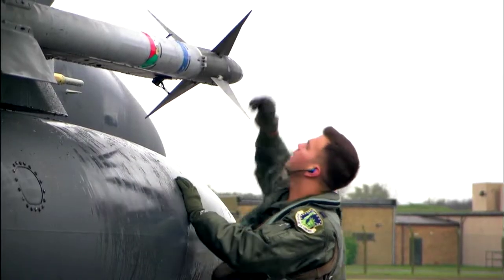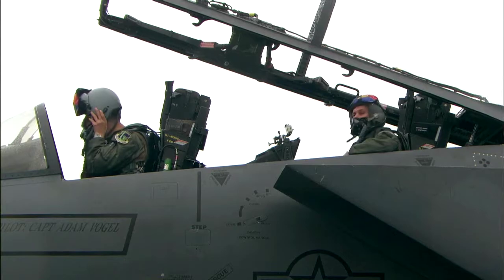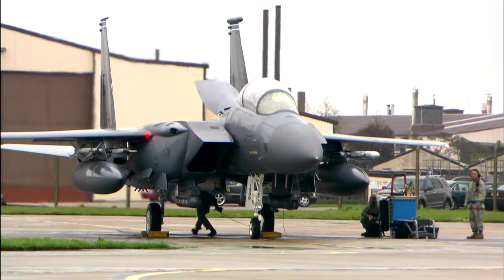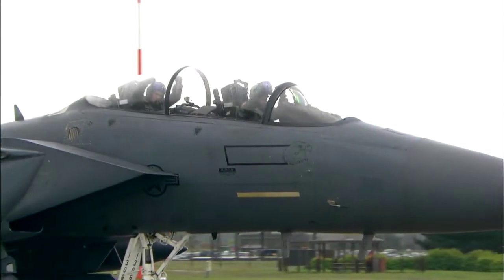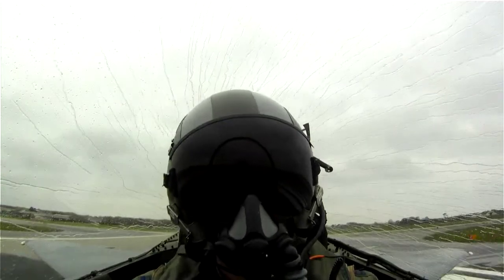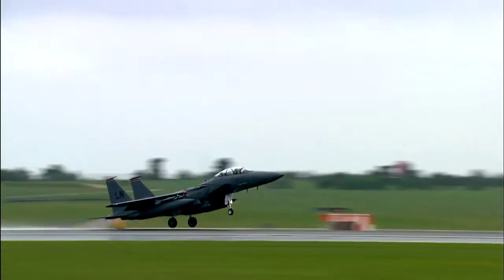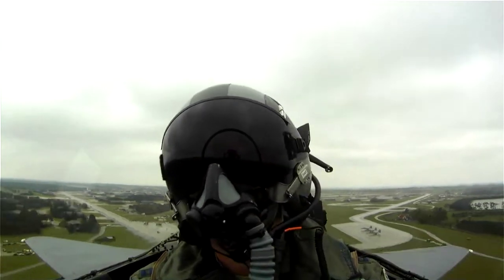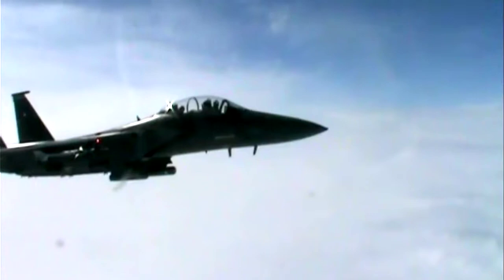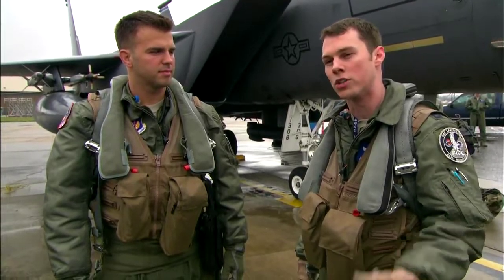The F-15E Strike Eagle can perform high-speed takeoffs loaded with 11 tons of bombs and missiles — that's like flying with six cars underneath. The absolute best part about the F-15E Strike Eagle is its weapons carriage capability. The number of weapons we can carry and the variety is unmatched against any strike fighter or bomber platform in the U.S. Air Force or U.S. military.